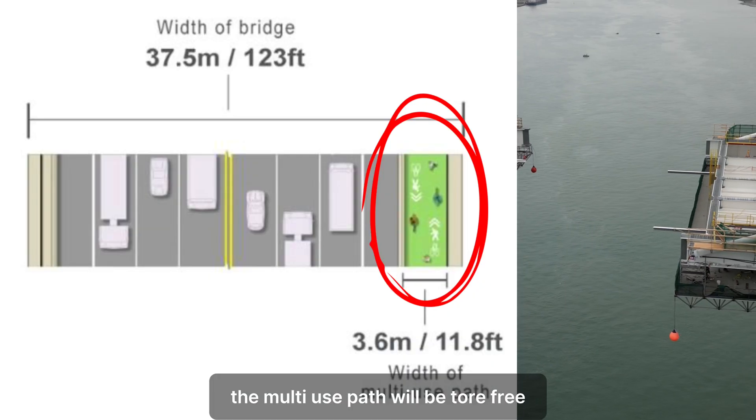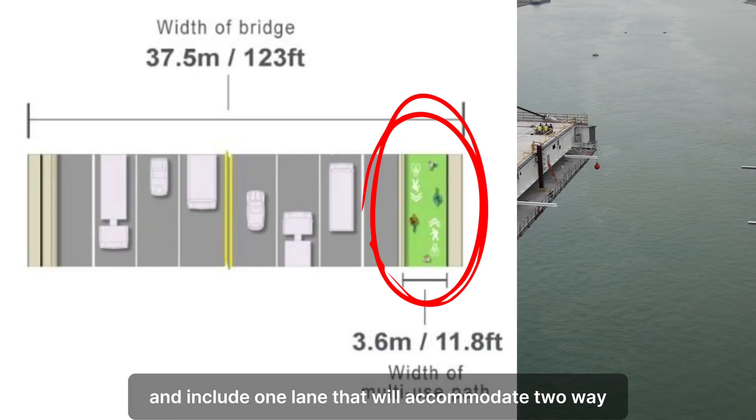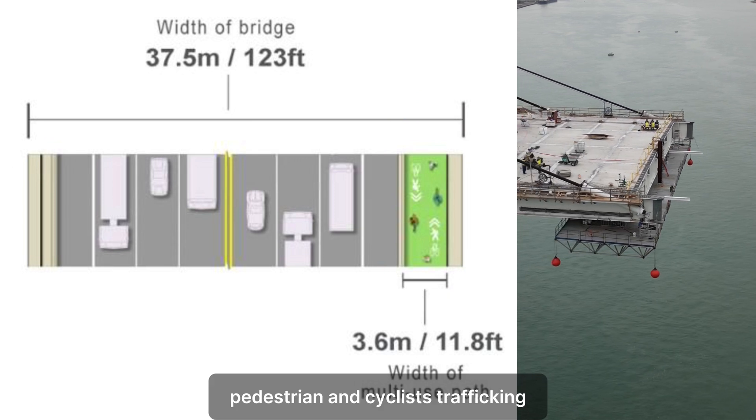The multi-use path will be toll-free and include one lane that will accommodate two-way pedestrian and cyclist traffic.